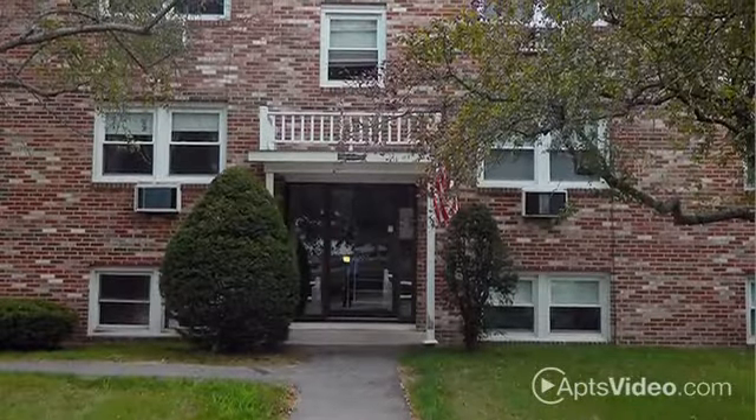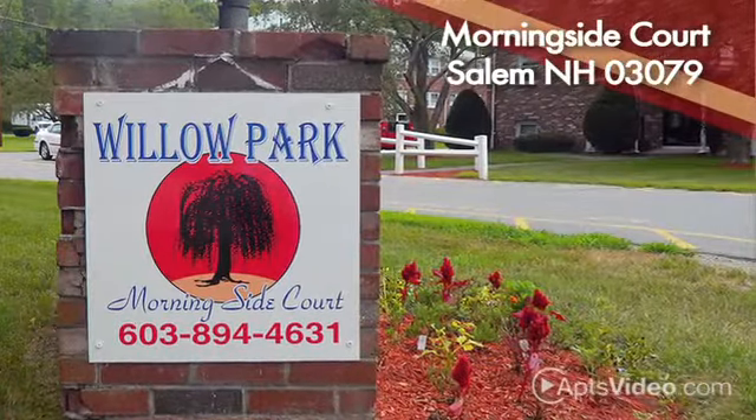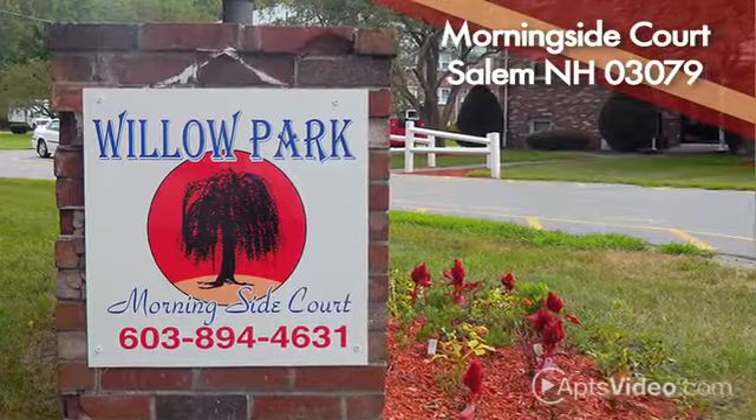Come see our community in person, or call us to learn all the details about Willow Park Apartments. We look forward to assisting in your search for a new home.